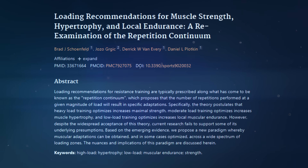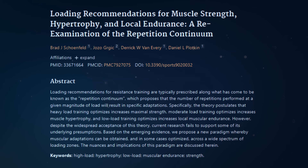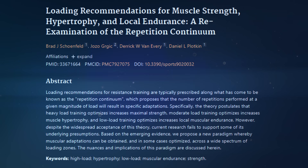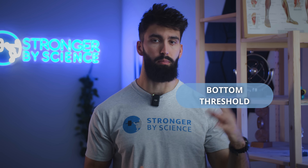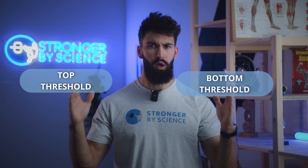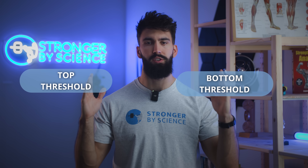To start answering that question, let's first look at a review paper by Schoenfeld and colleagues from 2021. In this paper, they broke down all the evidence on different rep ranges for both hypertrophy and strength. They had a few interesting findings when it came to hypertrophy — specifically, there appears to be both a bottom and a top threshold for the maximally effective intensity range.